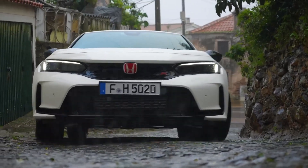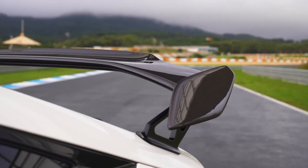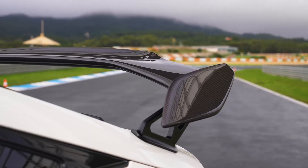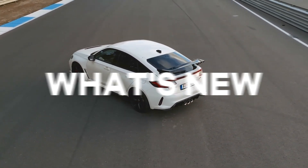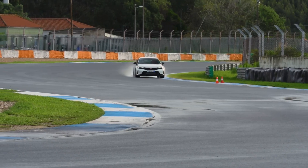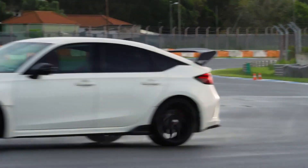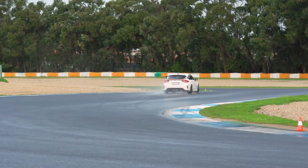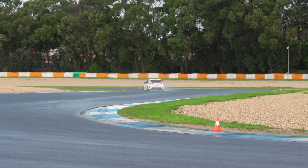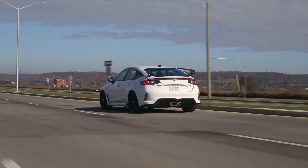Hey guys, welcome to Smokey Media. In this video, let's take a look at the 2023 Civic Type R. Number one: what's new for 2023. Hot hatch fans have been waiting eagerly for the return of the Civic Type R after skipping a year. The Type R has finally re-emerged for 2023 and it's worth the wait.